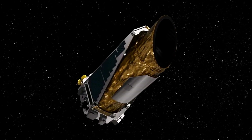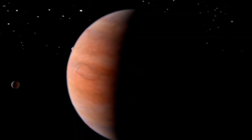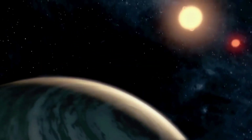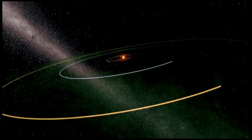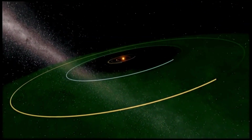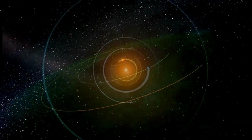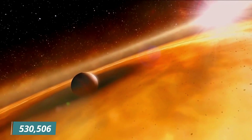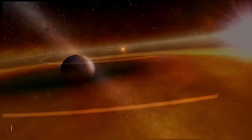Kepler's only scientific tool was a photometer, which measured the brightness of about 150,000 main-sequence stars in a fixed field of view. This helped scientists find Earth-sized exoplanets in or near habitable zones and figure out how many of the billions of stars in the Milky Way have planets like Earth. Some exoplanets cause their host stars to dim periodically when they pass in front of them. Only planets in orbits visible from Earth could be found. In total, Kepler looked at 530,506 stars and found 2,662 planets.